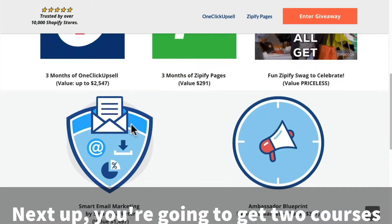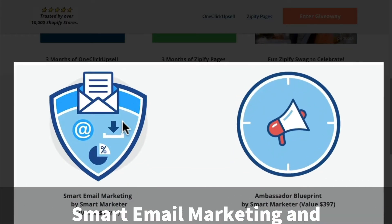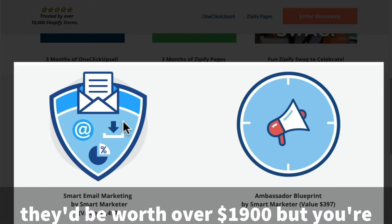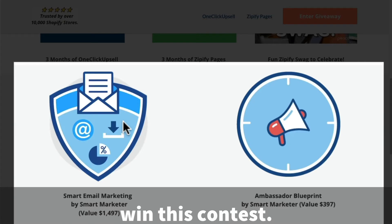Next up, you're going to get two courses from Smart Marketer: Smart Email Marketing and the Ambassador Blueprint. If you were going to buy these courses separately, they'd be worth over $1,900 — but you're going to get them all for free if you win this contest.